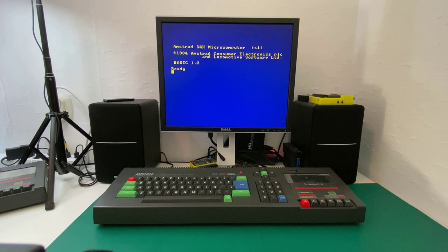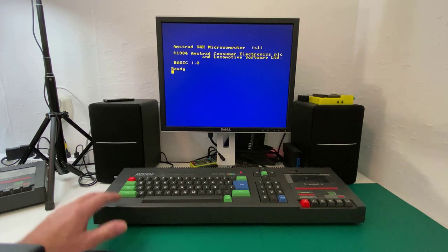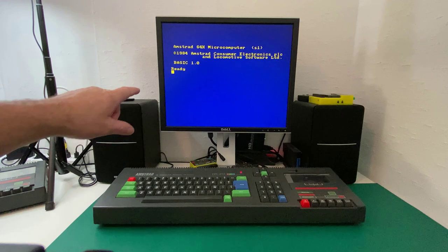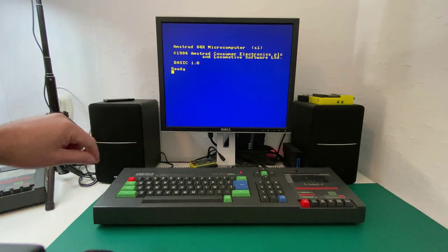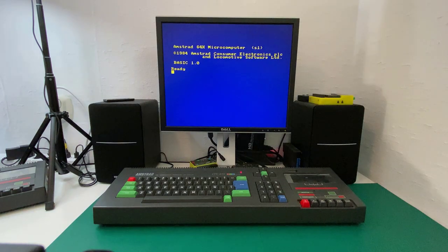Then we have this one, which is the second Amstrad CPC-472 that was released. This one is different in that it goes back to the original Amstrad 464 ROM, so it says BASIC 1.0. It does have an S1 instead of a V1, and that is because it's using a Spanish version of the ROM.